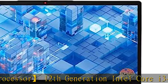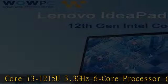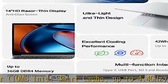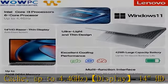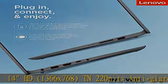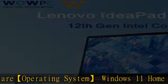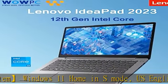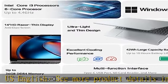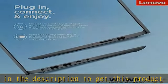See more product details in the description to get this product today at the best price. 12GB RAM for improved multitasking, 512GB M.2 PCIe storage up to 15x faster than a traditional hard drive, 12th generation Intel Core i3-1215U 3.3GHz 6-core processor, 10MB Intel Smart Cache up to 4.4GHz, 14" HD 1366x768 TN220NiTS anti-glare display, Windows 11 Home in S mode, US English.